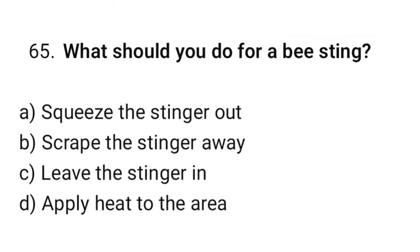Question number 65. What should you do for a bee sting? The correct option is B: Scrape the stinger away.